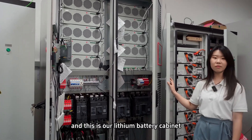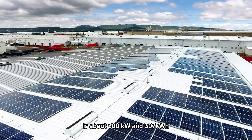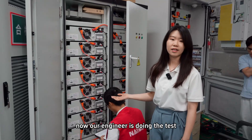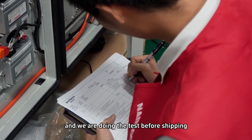And this is our lithium battery cabinet. The total capacity of this system is about 300 kilowatt and 307 kilowatt hour. Our engineer is currently doing a test — the system is installed already and we will be doing the test before shipment.